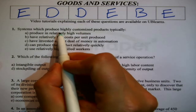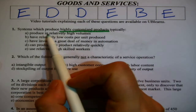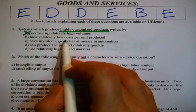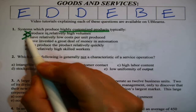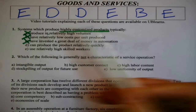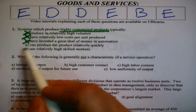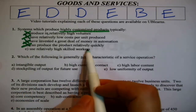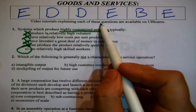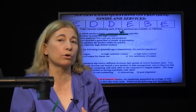The stem of the question asks about systems which produce highly customized products. The options — produced in relatively high volume, standardized products, low cost per unit, invested in automation — are all characteristics of standardized products, not highly customized ones. Can produce the product relatively quickly — highly customized, make-to-order — no. So the only answer left is: uses relatively high skilled workers. Yes, that is a generality but it is an expectation of a make-to-order process.